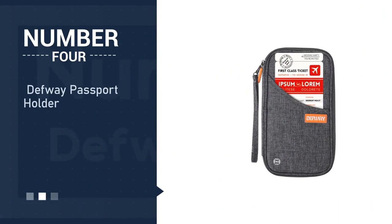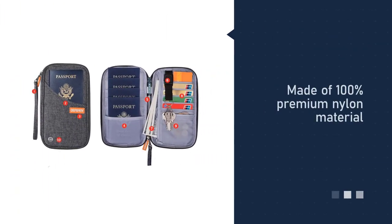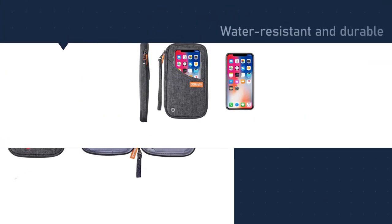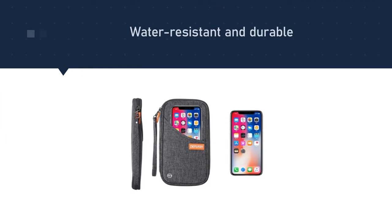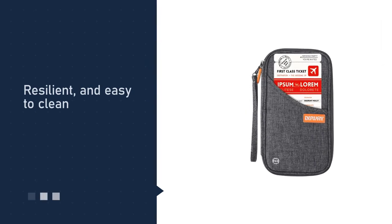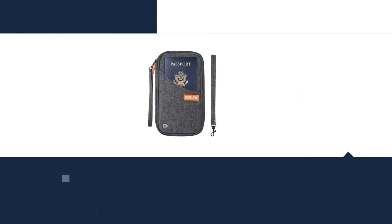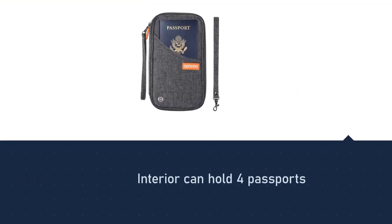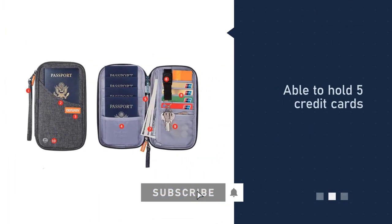Number four: the Defway passport holder. It is manufactured from 100% premium nylon material, making it water resistant and easy to clean. The interior can hold four passports, five credit cards, one cash compartment, a removable keychain, and a pen slot. The wallet is also big enough to accommodate large cell phones, and thanks to RFID blocking technology, all your information will be safe.